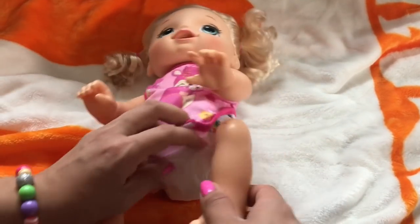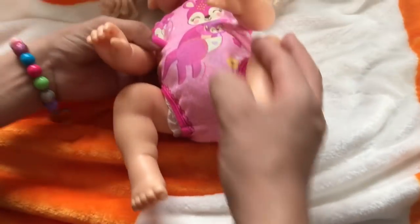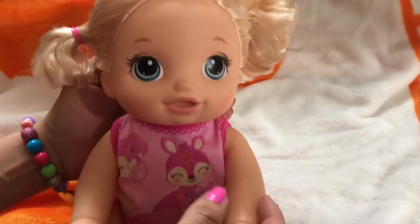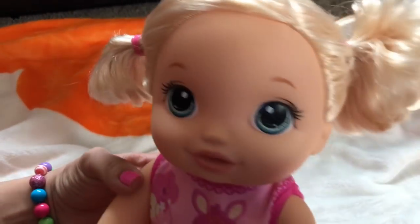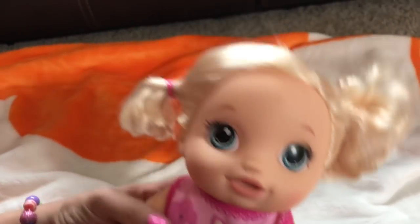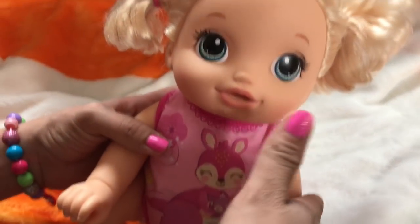Okay guys, so here we are. I just got done putting a fresh diaper on baby Punkin. This is one of the babies we have here at the adoption center. She's a little toddler. Say hi, Punkin. Hi, are you my mommy? Are you my mommy there? No, Punkin, they're not your mommy. You'll find a mommy soon. Somebody will come adopt you, okay?